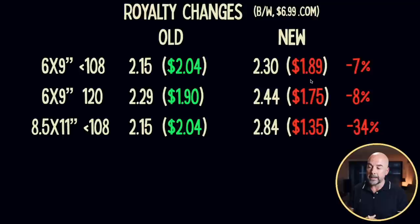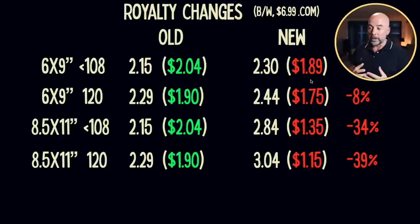This is where things get nasty — for those larger books. For an 8.5 by 11 inch book with less than 108 pages, printing costs have increased from $2.15 to $2.84, meaning royalties have decreased from $2.04 to $1.35 per book — that's a 34% decrease. For the more common scenario of 8.5 by 11 inch books with 120 pages, which includes my two top-selling books, old royalties were $1.90 but have now gone down to $1.15 — a 39% decrease in royalties, which is quite significant.